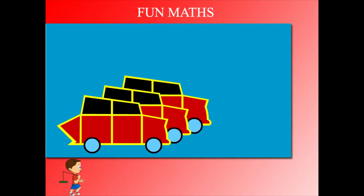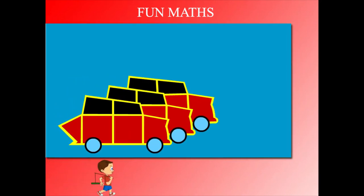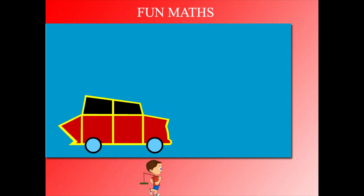Count again. This time there are 3 cars and 2 zooms away. How many now? It is 3 minus 2 equal to 1. See?